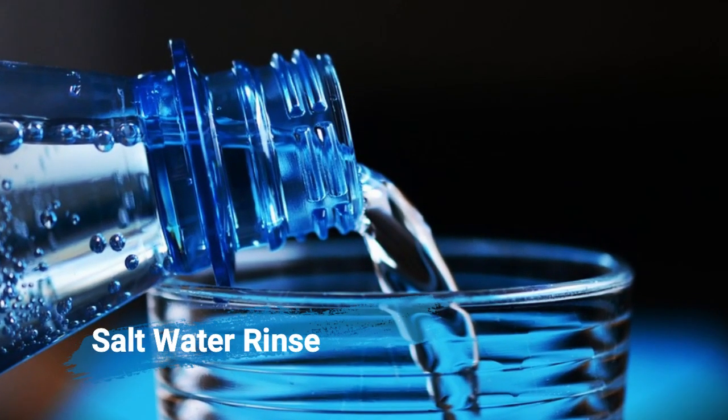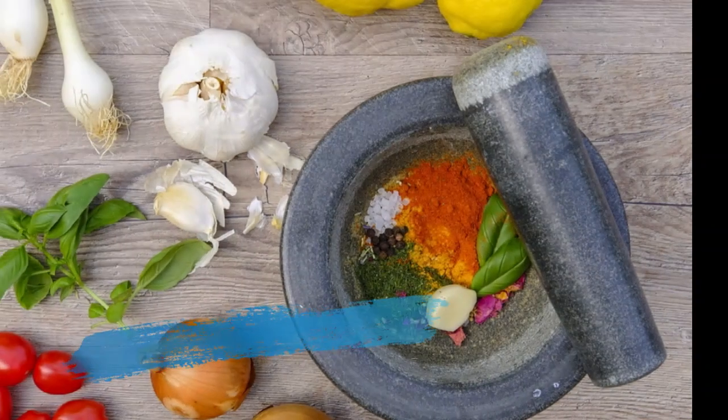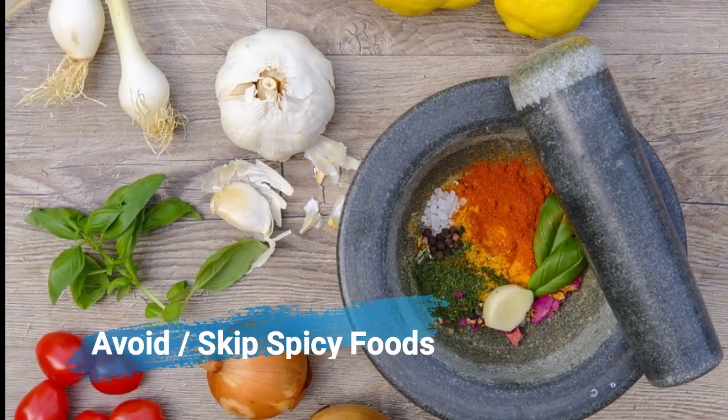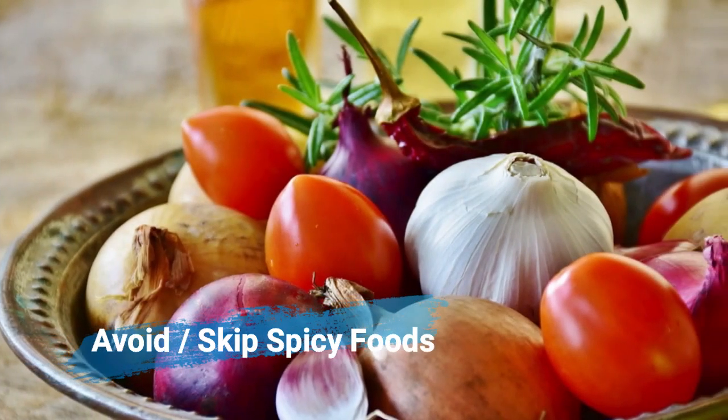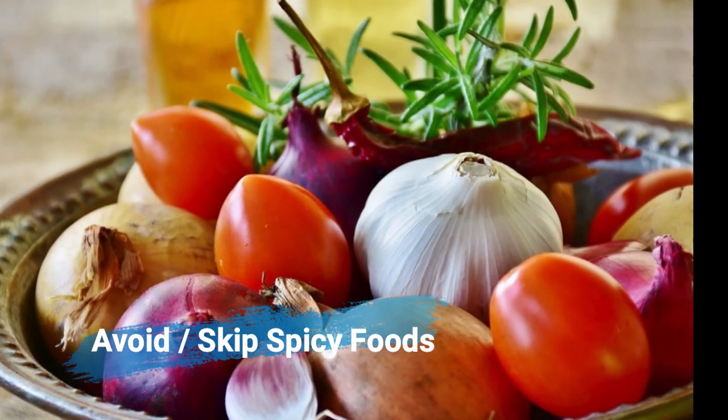Rinse your mouth with salt water. Though it is not a permanent solution, it's good to decrease the amount of problem-causing bacteria in your mouth. Skip spicy foods for a few days — though you could brush after eating, chemicals in these foods could seep into the blood and take root through the lungs, resulting in bad breath through breathing.